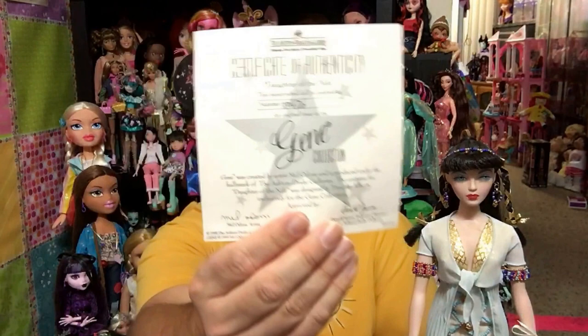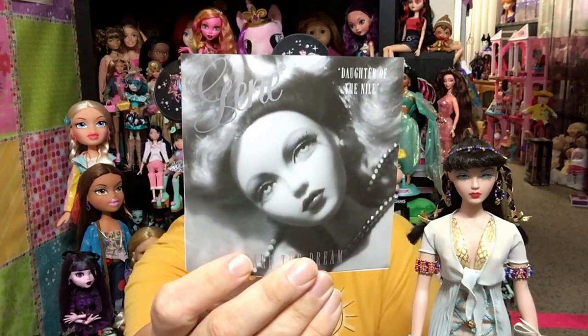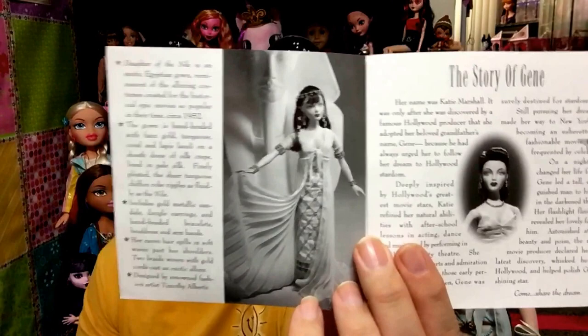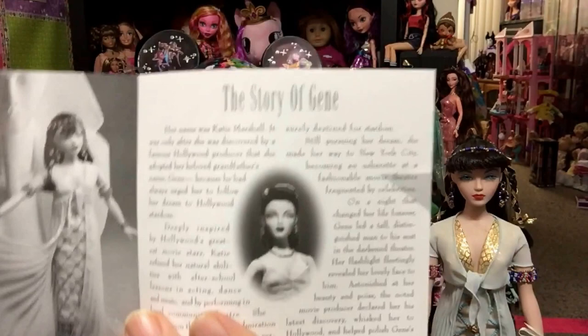Another cool thing Jean comes with is a Certificate of Authenticity with the number of the doll and the artist Mel Odom's name, and it also tells you the name of the doll. And then another super cool thing that comes with Jean is you get this booklet in every Jean doll box. On it it says Daughter of the Nile, it says Jean Share the Dream, and there's a beautiful portrait of Jean Marshall in black and white. As you open it, it becomes really cool because you get details on the costuming of Daughter of the Nile.